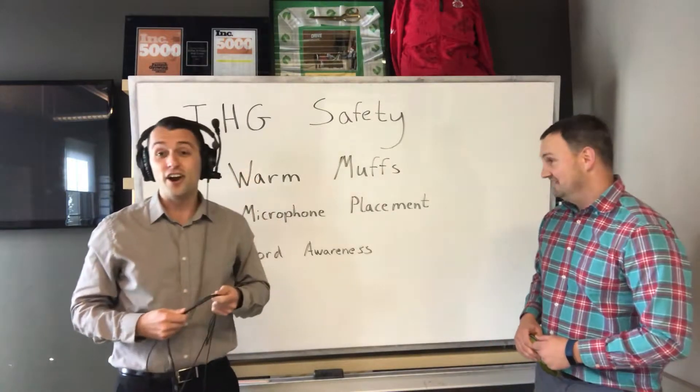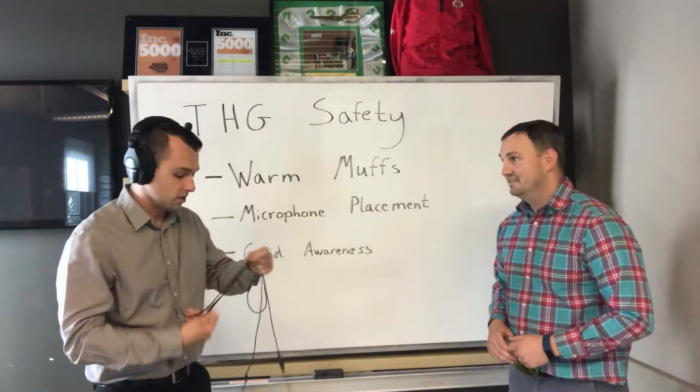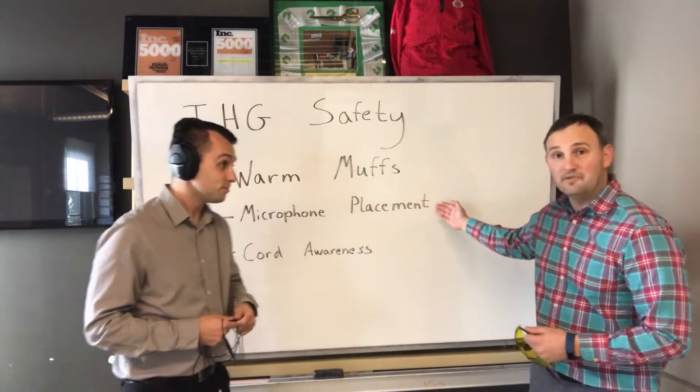Yeah, absolutely. And they're noise canceling so you can't hear that much outside of it, but you are focused on your phone call. Great tip. Derek, tell us about microphone placement.